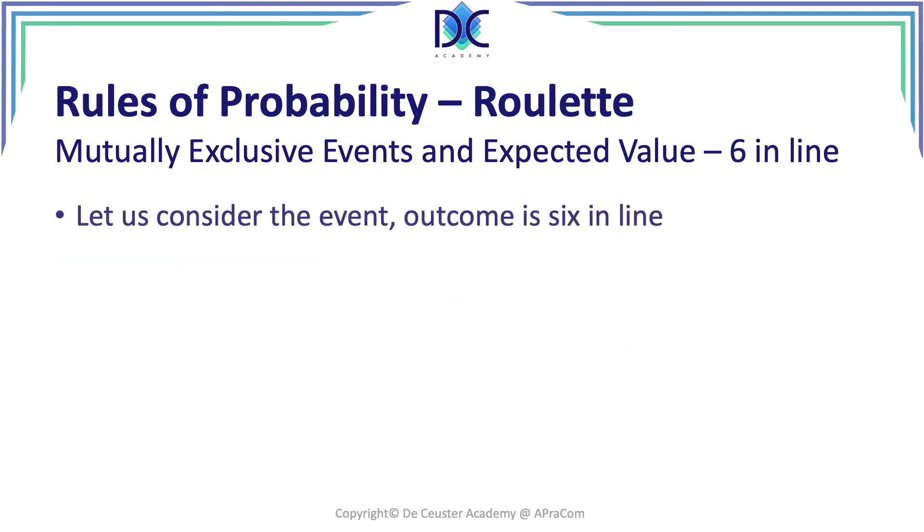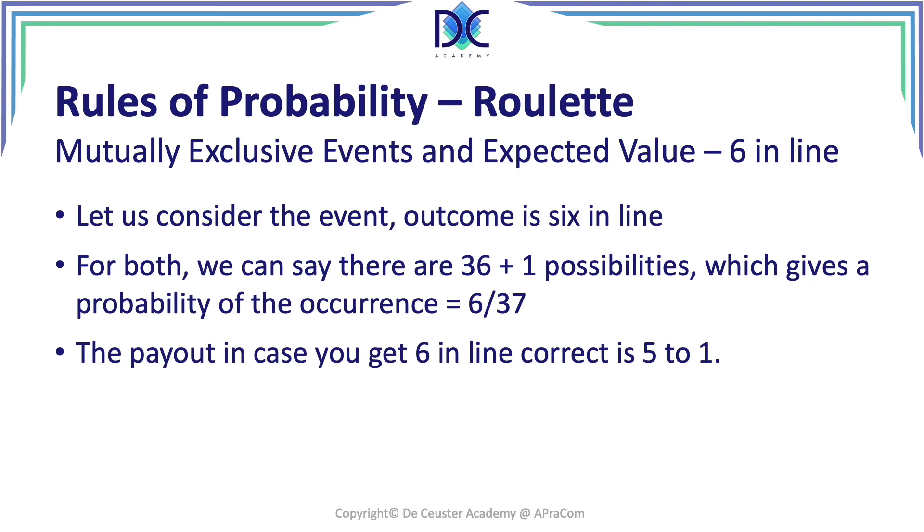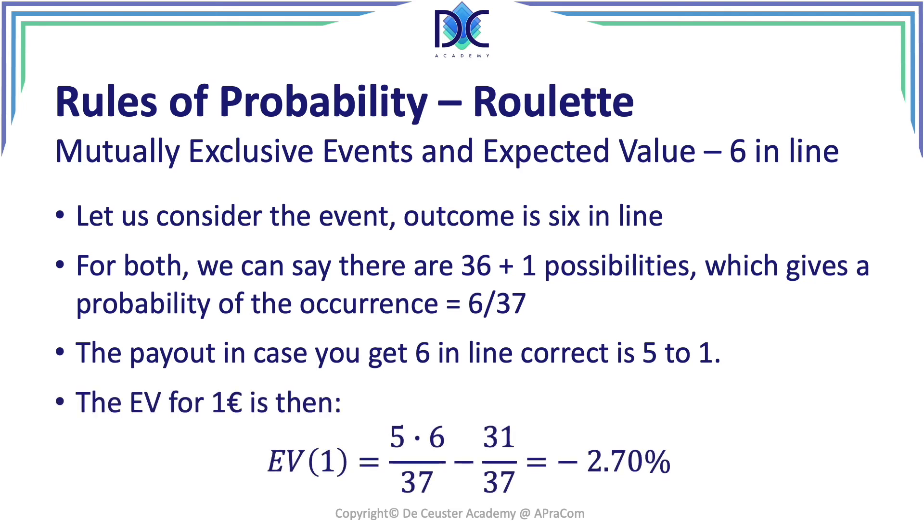A 6-in-line bet is another way to wager. We have 37 possibilities, with a probability of 6/37 for a 6-in-line. The payout when correct is 5 to 1, so you get 5 euros back on 1 euro. The expected value is: 5 × (6/37) − (31/37) = −1/37, again −2.7% for you and +2.7% profit for the bank.